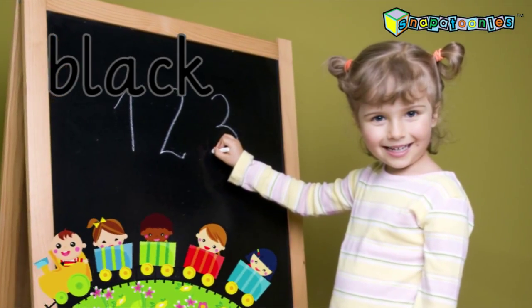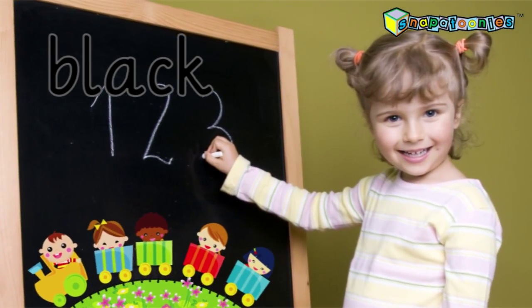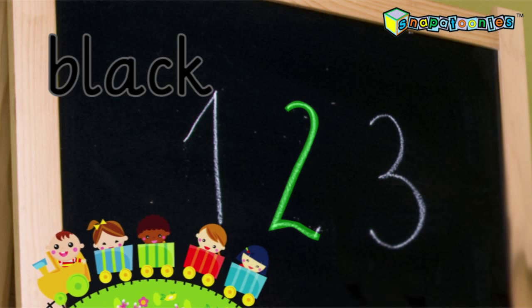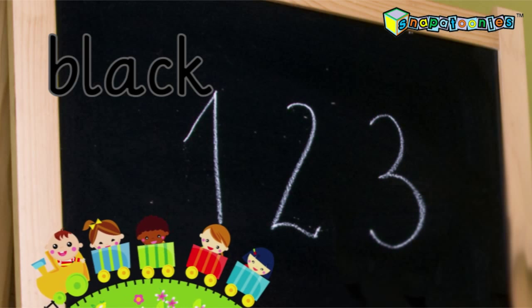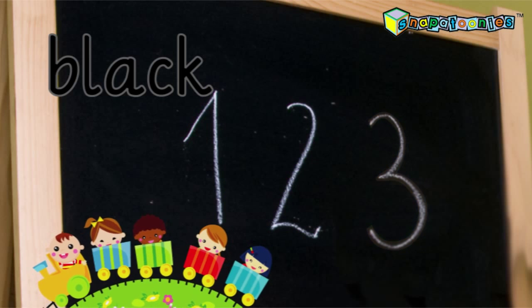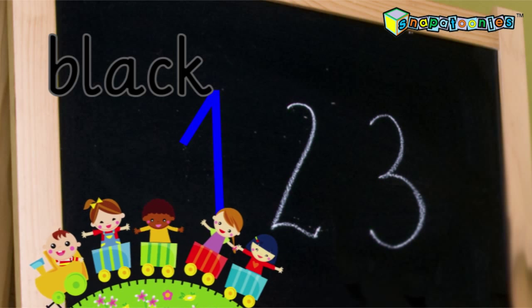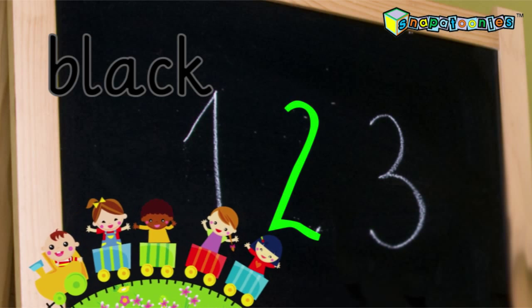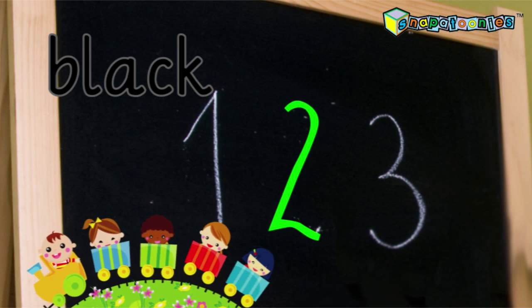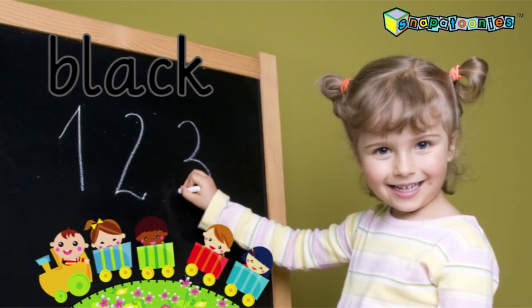Now Madison is writing her numbers on her blackboard. She has written one, two, three. Can you count one, two, three with me? One, two, three. One, two, three. Snappers, you did it!